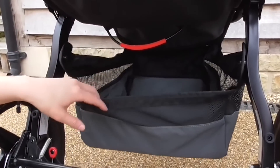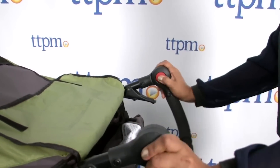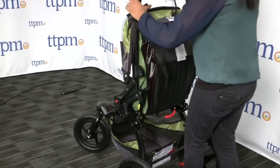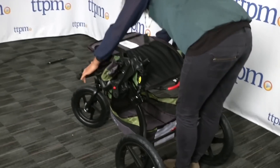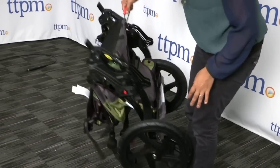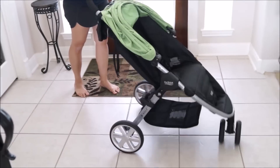Stash your diaper bag, a few extra toys, and your personal stuff under the seat to free up your hands. You can also adjust the handlebar to sit at nine different positions to create the perfect fit. This stroller is appropriate for babies as young as eight weeks and up to kids that weigh 75 pounds, although baby should be at least eight months old before you take her for a run or go off-roading.